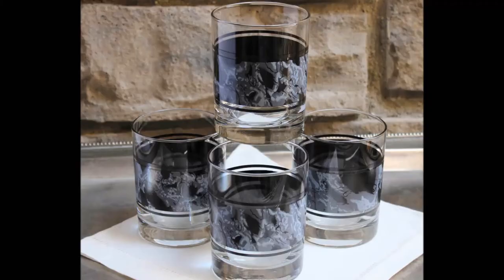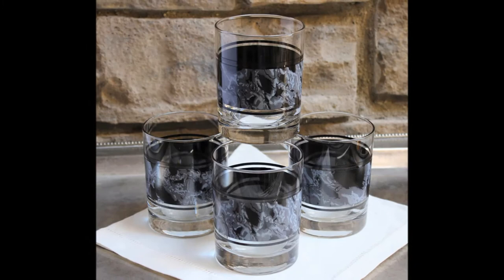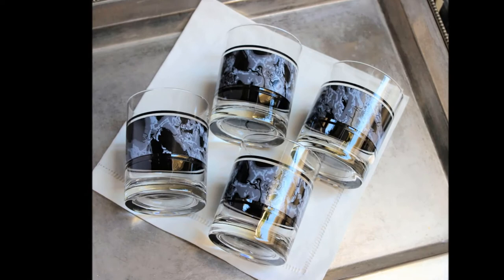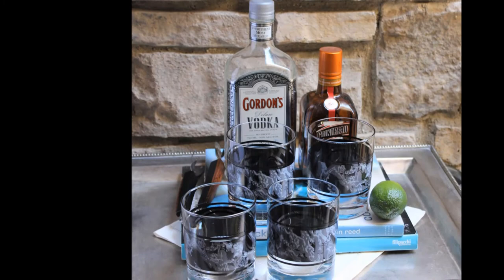I did find a set of four on these — very cool. It has sort of a black and white marbled effect with a stripe on the bottom and a stripe on the top. I have a set of four of these — it's the DOF, double old fashioned, or what they call the rocks glass. Very nice, very good condition. No real wear at all to the pattern — really a nice set.